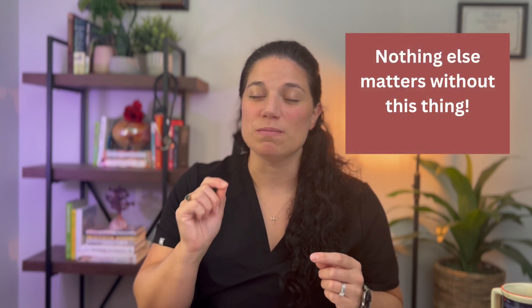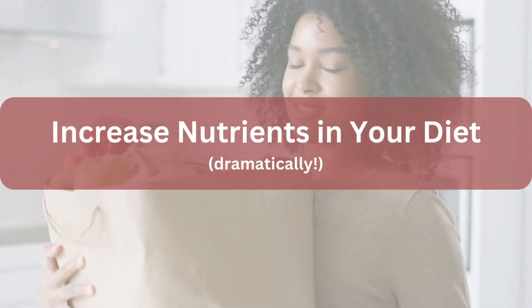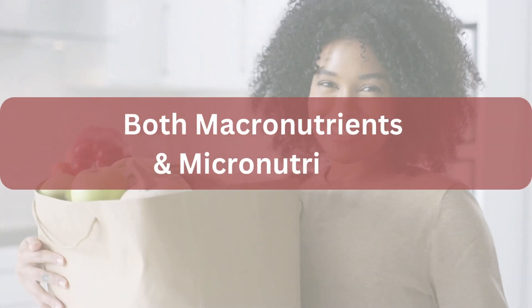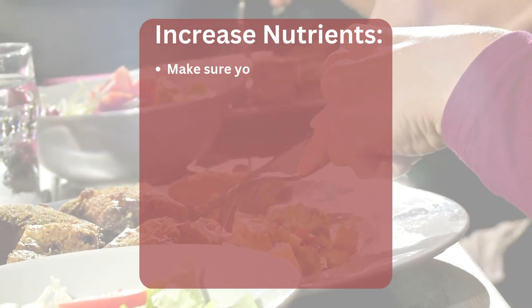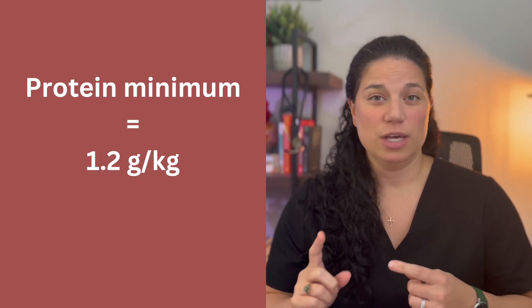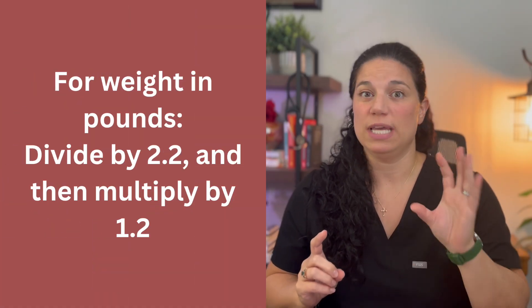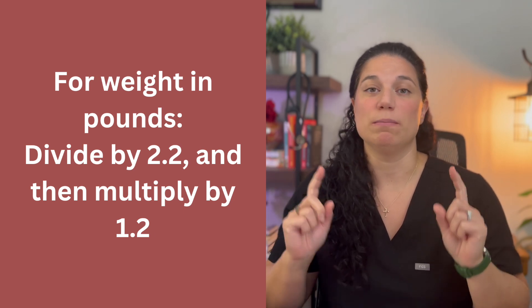Get your phone and your calculator — we're going to do some cool stuff. One of the things your egg quality is most sensitive to is the nutrients in your body, so one of the first things we have to do is dramatically increase both your macronutrients and your micronutrients. Something I find that most women are really low in is their protein intake. You want a minimum of 1.2 grams of protein per kilogram of body weight. If you know your weight in pounds, divide it by 2.2 and then multiply by 1.2 — that gives you your minimum protein target in grams per day.